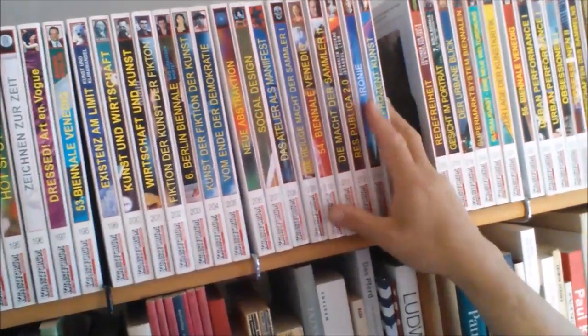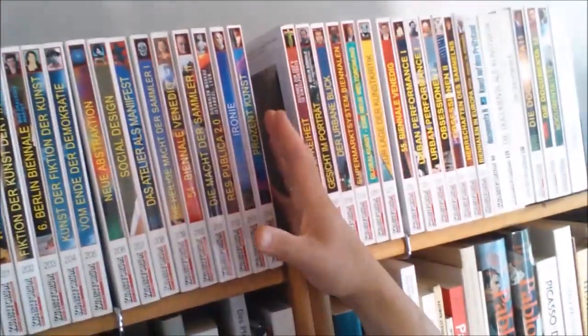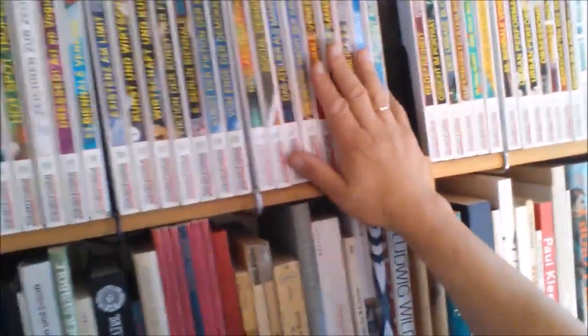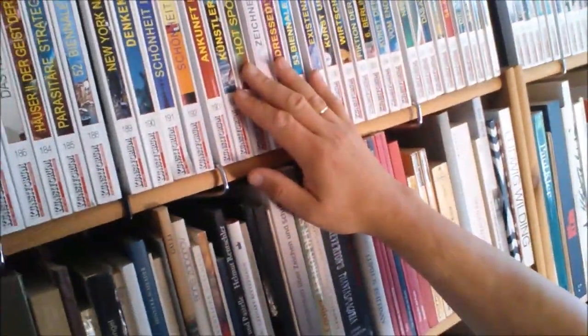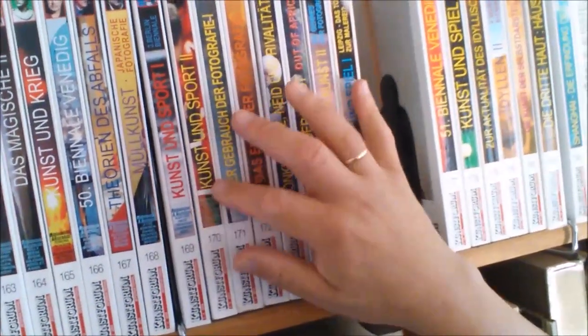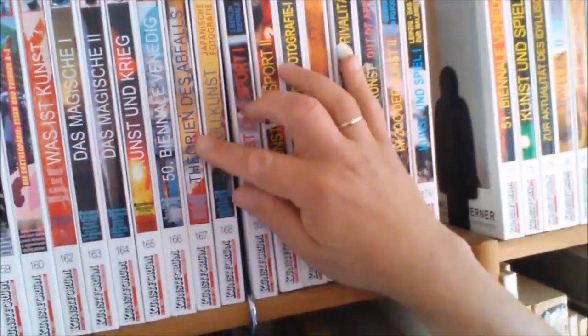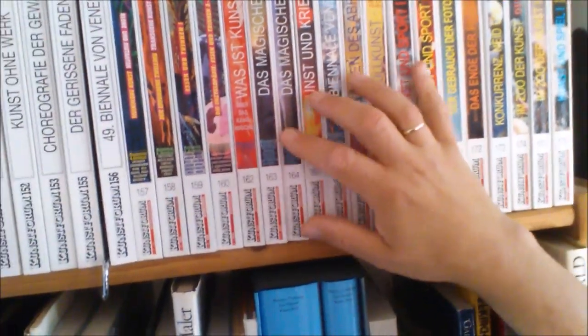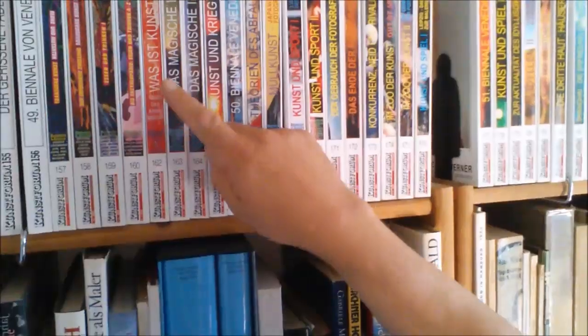In case you wondered about the books on top of the shelf — those are Kunstforum, an art magazine in book format that I subscribed to for a long time, as you can see. I stopped subscribing because I had comics to read. But seriously, I read a lot of them. They have really surreal, strange subjects: art and sport — even two volumes on that — trash art, theory of garbage, art and war, the magic, and 'what is art?' — a topic that could fill ten or a dozen books easily.